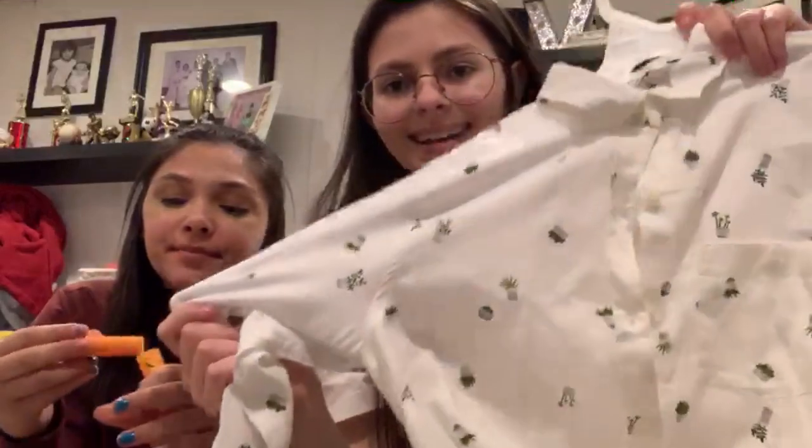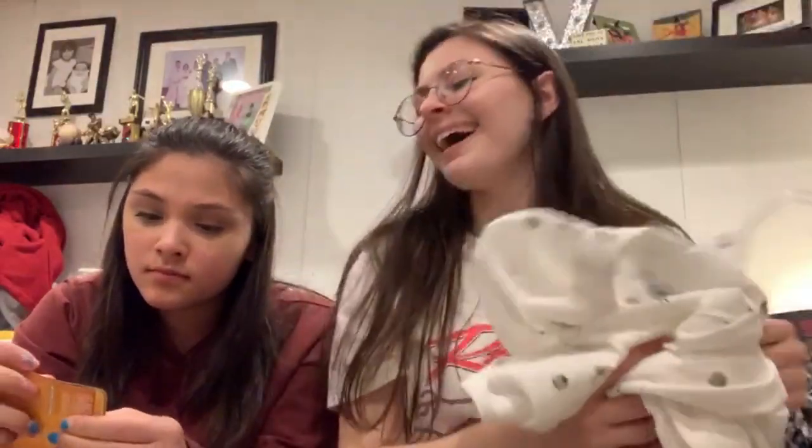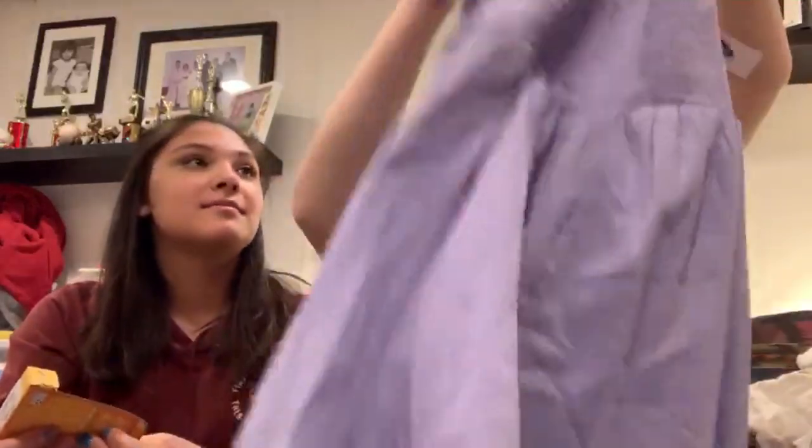We wanted to go to Old Navy because we needed to get bathing suits for the summer — she needs bathing suits, I need bathing suits. But I got some other stuff besides that too. So the first thing is a jean jacket, because I don't have one surprisingly and I really wanted one. Next I got this cactus — or cacti — shirt. It was really cute, I liked it, I wanted it, I got it!